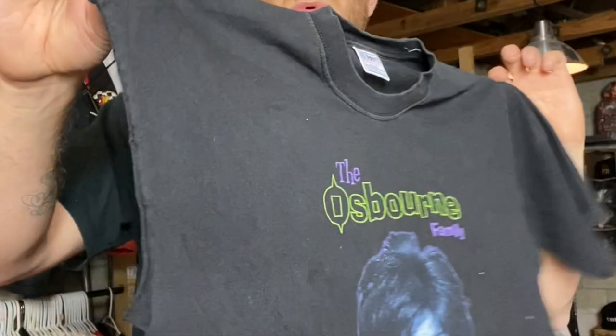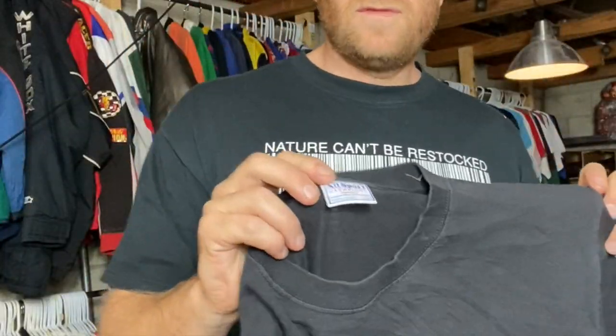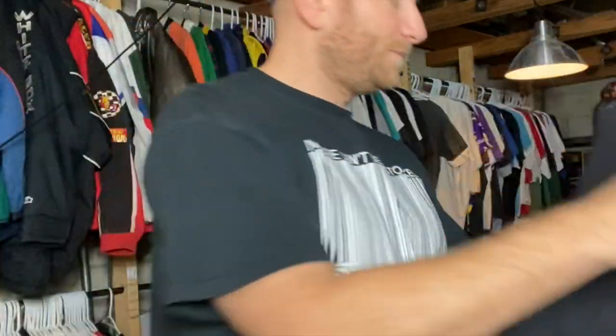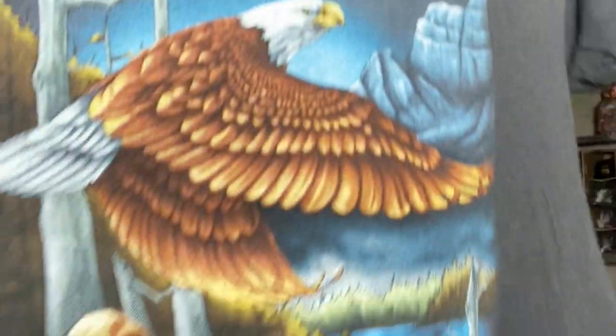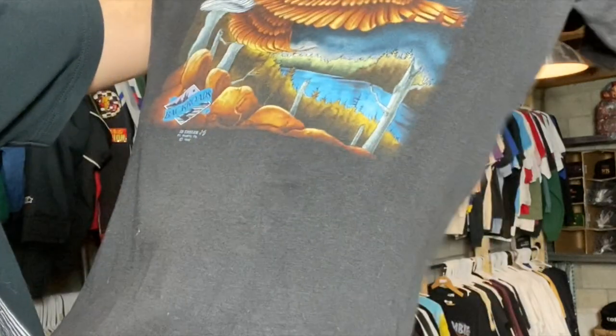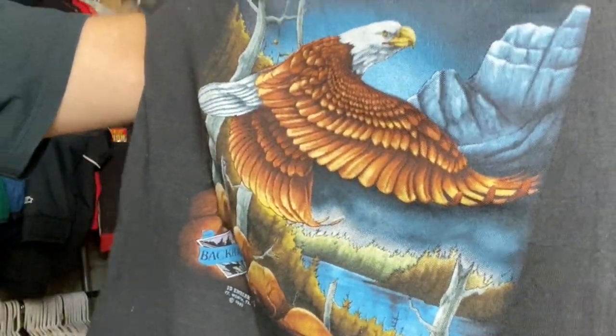Talk about Stop the Chop — this person ripped off just one sleeve. The Osbornes — ripped off just one sleeve. Another random 3D emblem: Rockies Motorcycle Supply, it says 'Back Roads,' 3D emblem, just the cool ego graphic.